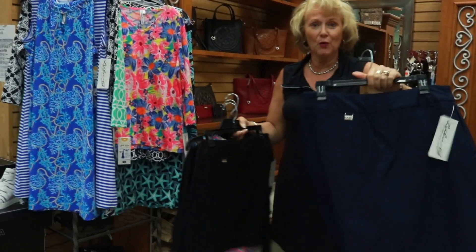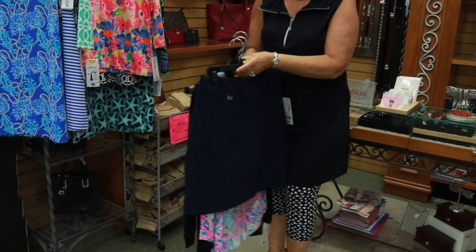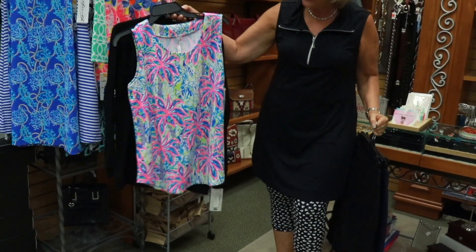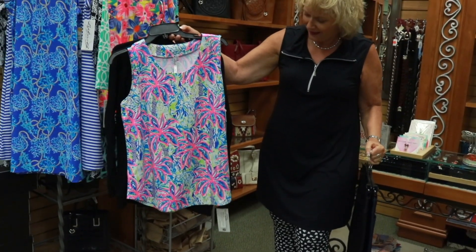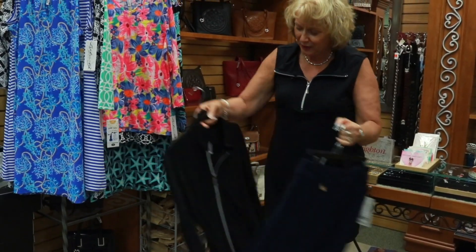Here's some more that we have. Here's a little skort — we carry a black and navy in their fun little skort. We also have skorts from other lines too. Here's just a fun bright color in a tank from Lulu. Just wonderful. And the UPF is 50 plus, so it really protects you from the sun.